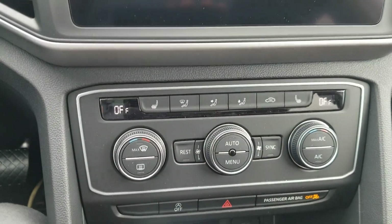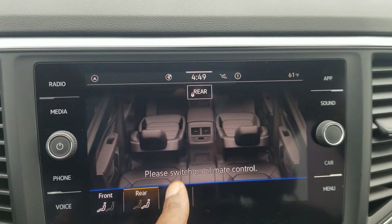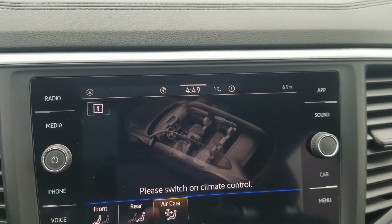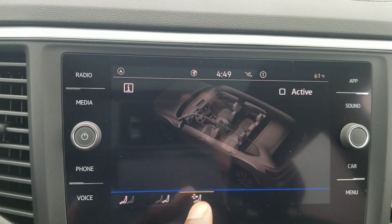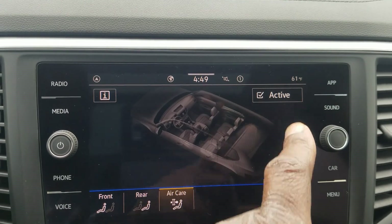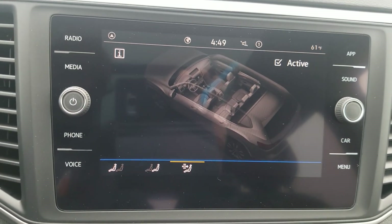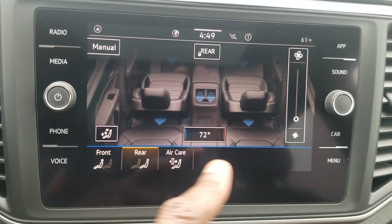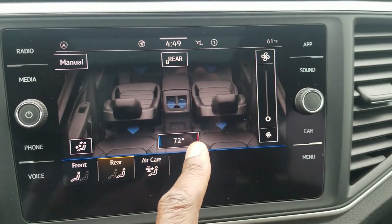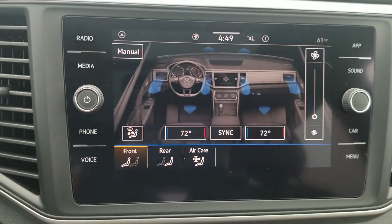Heated seats up front. Dual-zone climate control up front. I can also push that menu button and bring this up on the screen, change between front and rear, and activate Air Care. Air Care is your air filtration system — it will actually scrub the air and filter out allergens and pollutants before it circulates in the cabin. I can change between front and rear, adjust fan speed and temperature, and also sync the two zones.